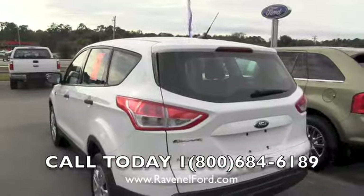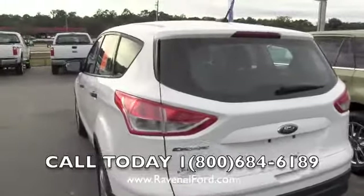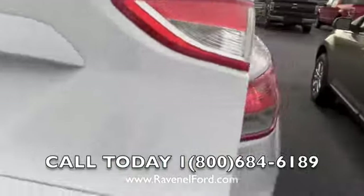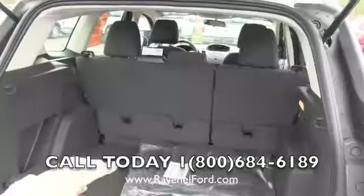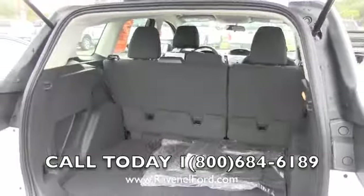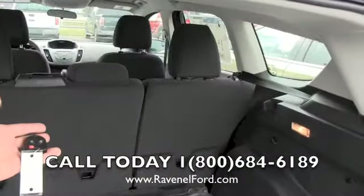Ford has definitely done a great job with the Escape. Let's go ahead and take a look. This vehicle does not have a third row seat — just two rows of seats with lots of storage space, as you can see right here. You can fold down the second row seats for more storage space as well.